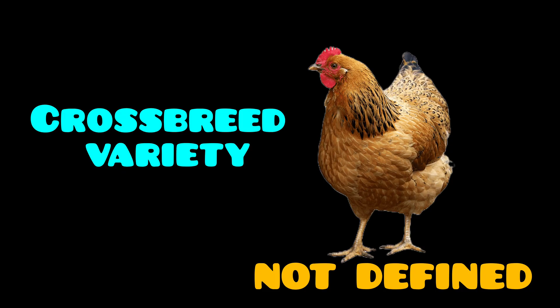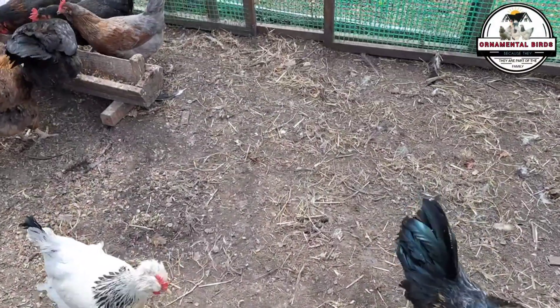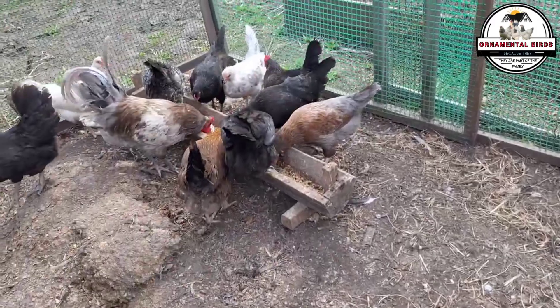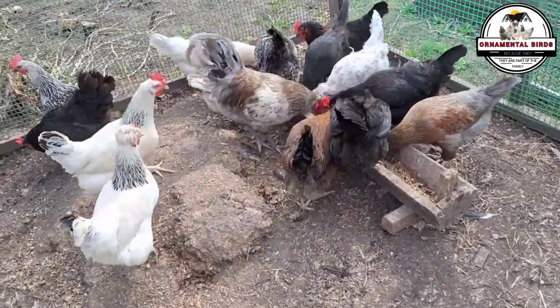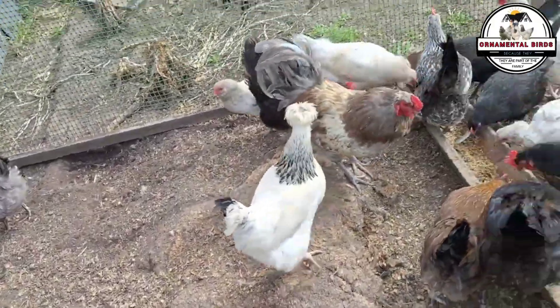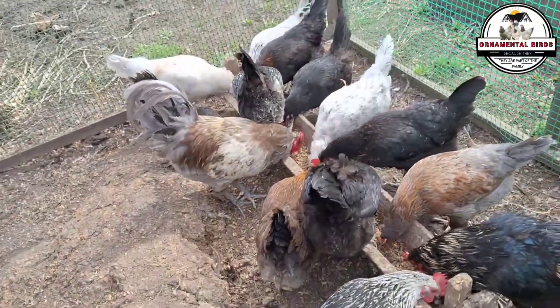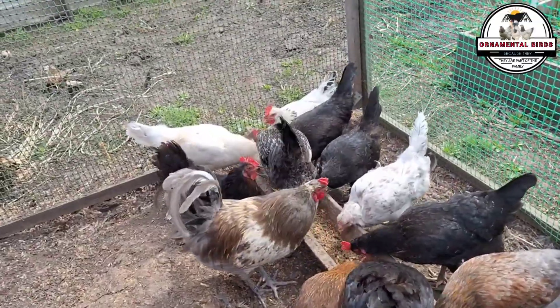Finally, we have the crossbreed variety. This term refers to more informal or even accidental crosses where there is no strict genetic selection of the parental lines. The result is greater variability in the offspring — you could get very different chickens from each other with less uniform and predictable characteristics. A cross between a native rooster and a hen of undefined breed would be a typical example of a crossbreed.